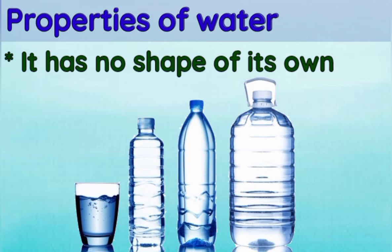Water has no shape of its own. It takes the shape of the container it's poured into, as we can see in the picture.